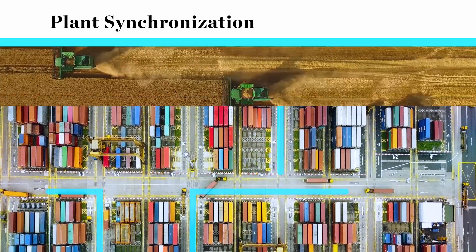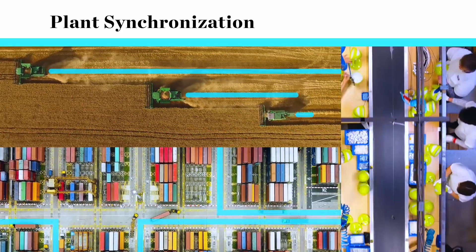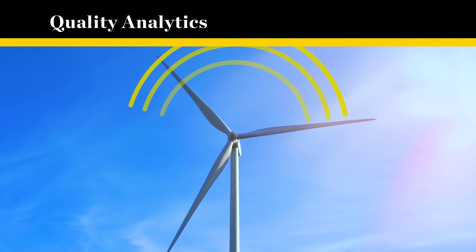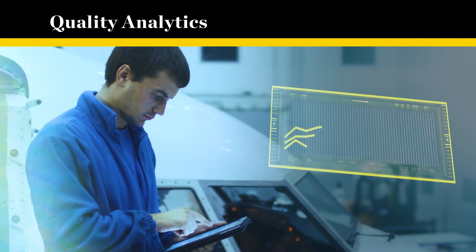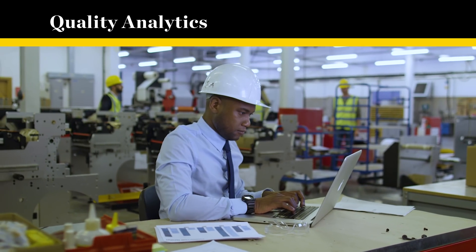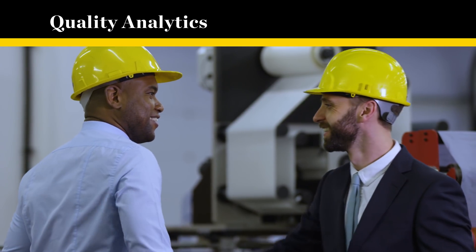Boost efficiency and security across facilities by making sure everyone and everything is where it's supposed to be. Monitor the quality of assets and outcomes with powerful tailored analytics, saving on costs by reducing waste and improving customer satisfaction by minimising delivery delays.